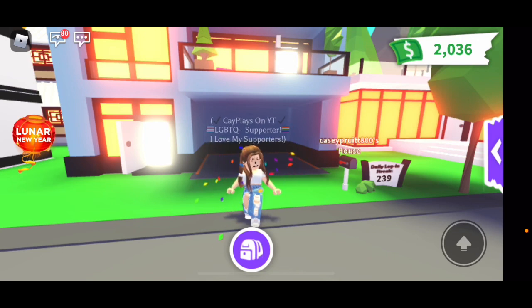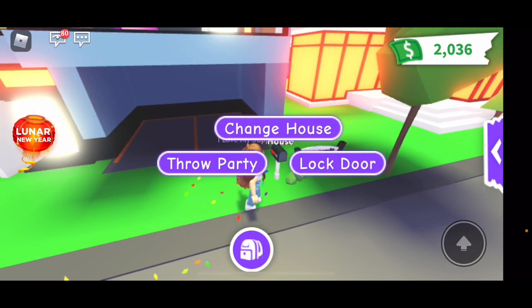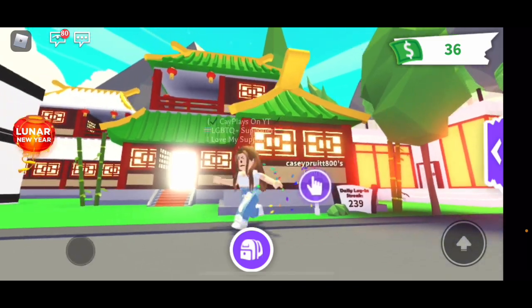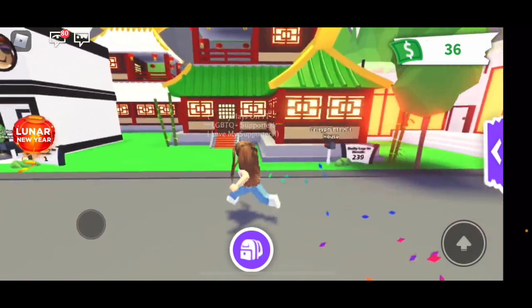Welcome, or welcome back to my YouTube channel. So today I'm going to be buying the new year house and I'm super excited. It's too bad I'm not too excited that this has happened before, but I could only sell it, so we're going to buy it again. And I'm going to change the pink one to green so it matches. And this is the beautiful Lunar New Year house.